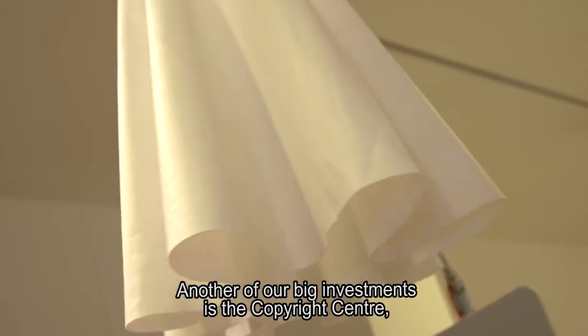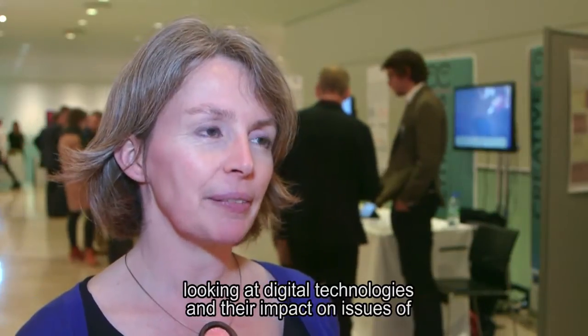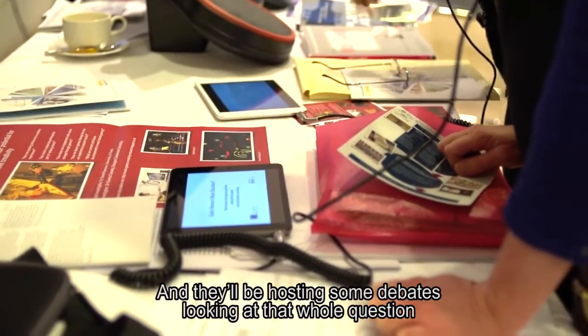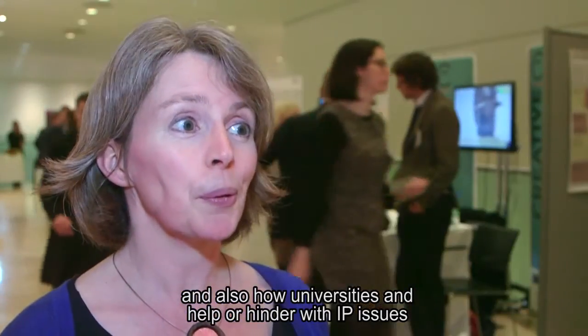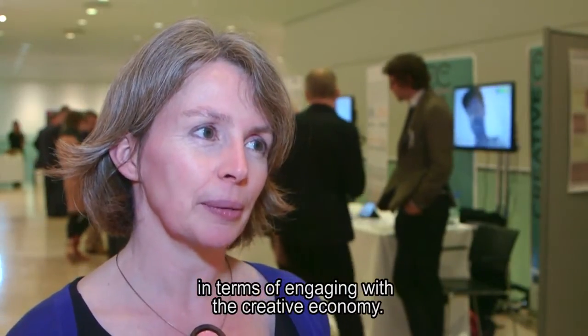Another of our big investments is the Copyright Centre — the Create Centre at the University of Glasgow — looking at digital technologies and their impacts on issues of intellectual property and copyright in the creative economy. They'll be hosting debates on that whole question and also on how universities can help or hinder with IP issues in terms of engaging with the creative economy.